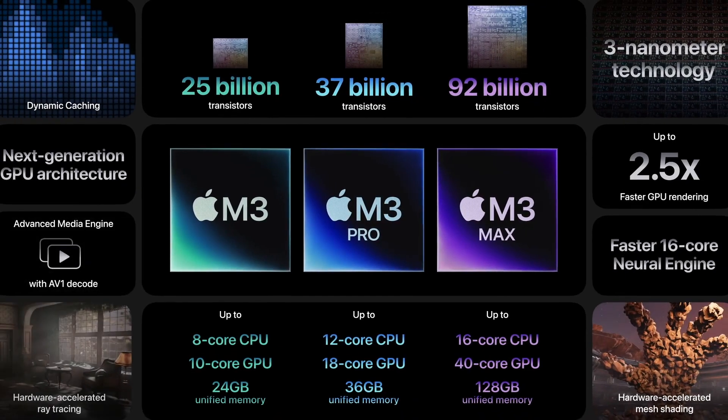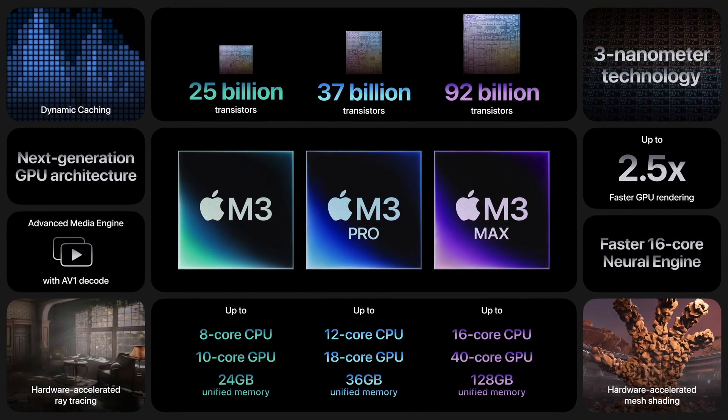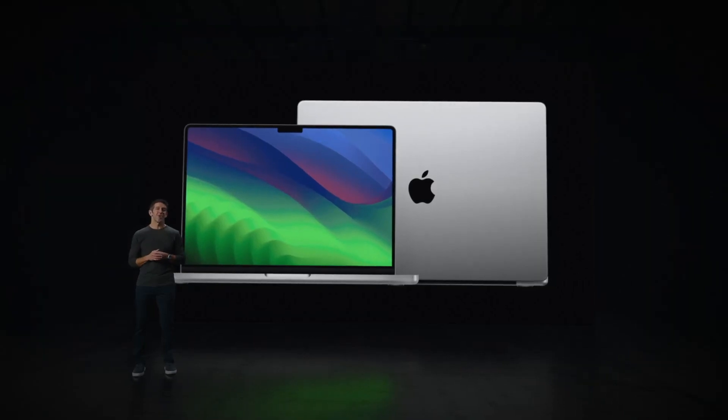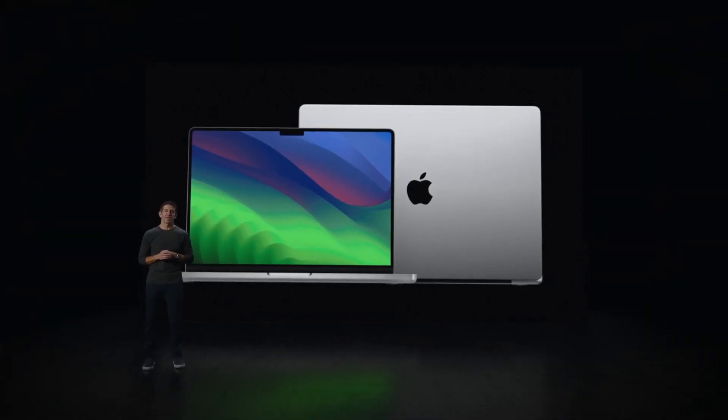With 3-nanometer technology, a next-generation GPU architecture, a higher-performance CPU, faster Neural Engine, and support for even more unified memory — introducing the new MacBook Pro. It raises the bar yet again for what a Pro laptop can do.